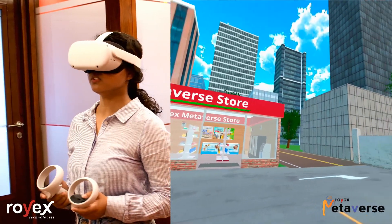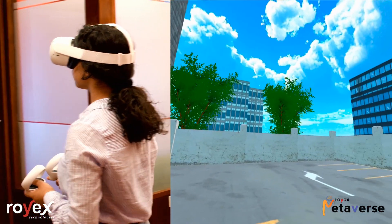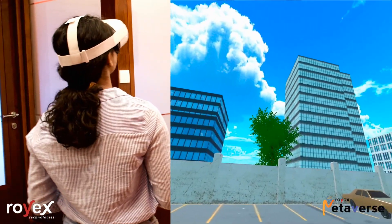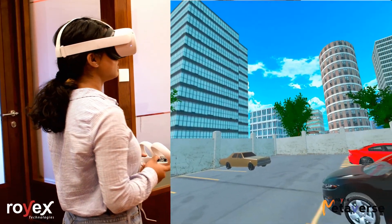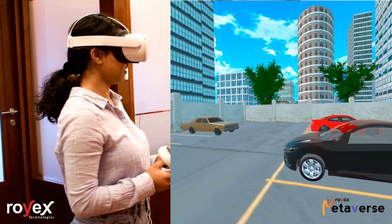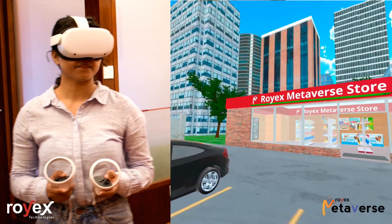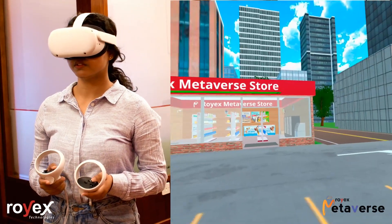Let me just take a round. It seems so realistic, guys. So here we have the parking area.